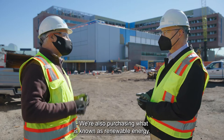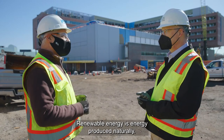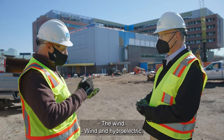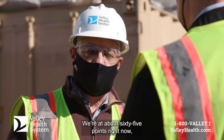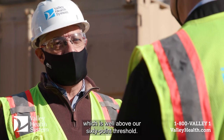We're also purchasing what is known as renewable energy. Renewable energy is energy produced naturally — wind and hydroelectric, solar and so forth. So we are pursuing it. We're at about 65 points right now, which is well above our 60-point threshold.